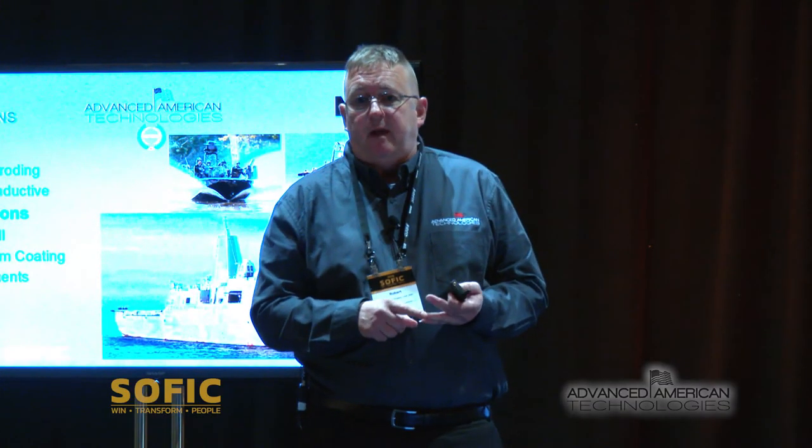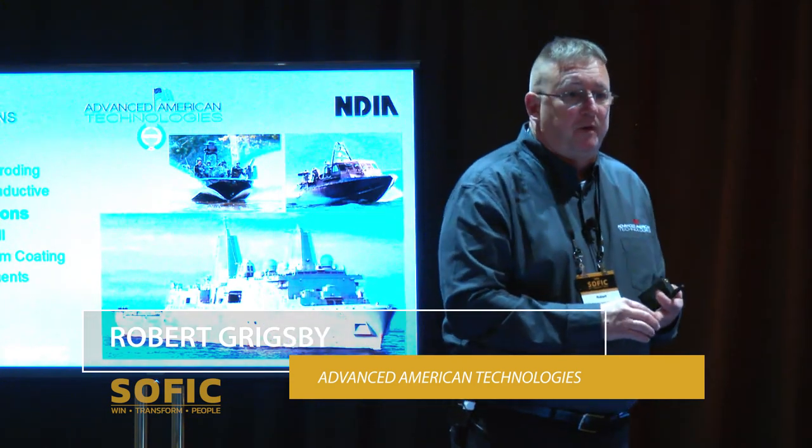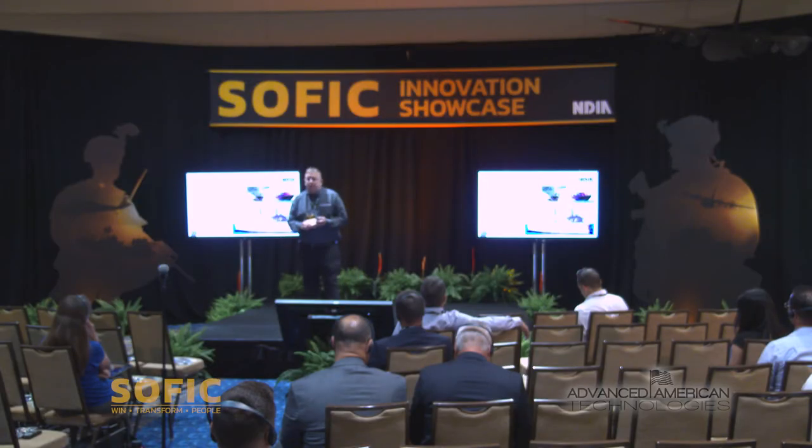Marine applications go back to our corrosion capabilities — we can apply this as a coating or actually cast boat hulls out of it. The only limitation we have is oven size. Right now we're getting ready to order a 40-foot oven, which can be expanded out to 90 feet, which will allow us to design a hull, cast it out, and have it out the door very quickly. Thank you very much.